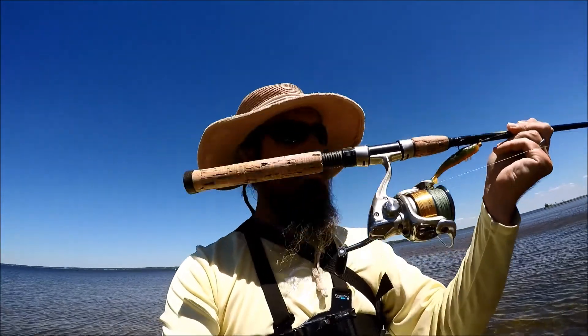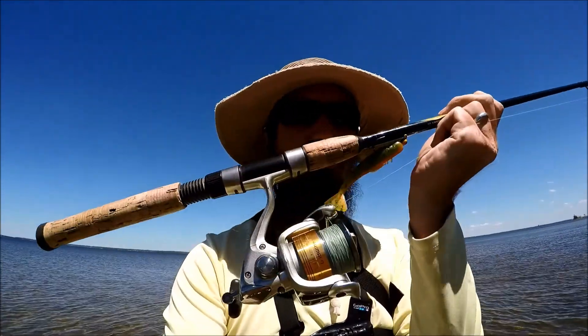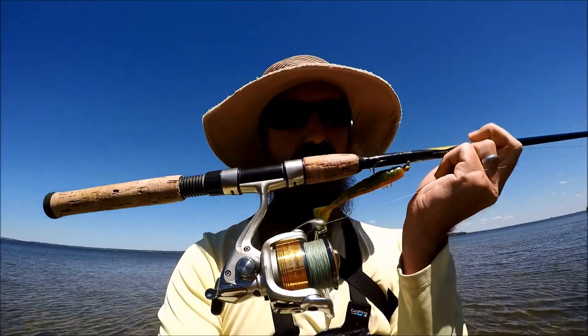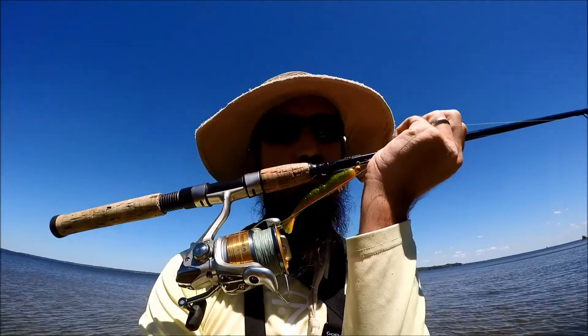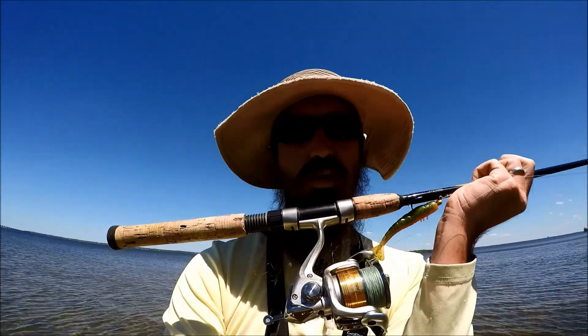Using a pretty simple setup — just a 6.5-foot St. Croix Triumph rod, 2500 Shimano Stradic, 15-pound braid to a double uni knot to a section of 20-pound fluorocarbon, and an eighth-ounce jig head with a little soft plastic. This is a Strike King Shrimp, so we'll see how it goes — I'll keep you guys updated.